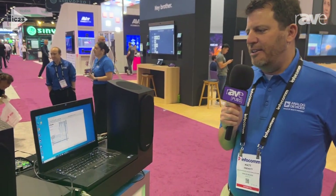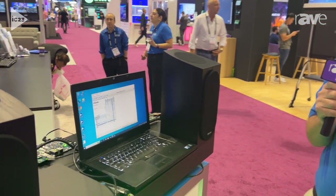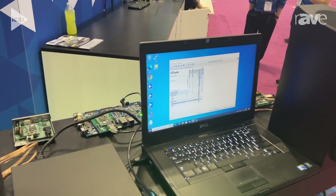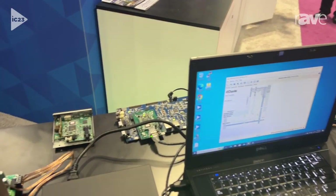Hello, my name is Matt Pruitt, and I'm an applications engineer at Analog Devices. We're at Infocom 2023, and we are demonstrating the ADSP SC-592 doing both Dolby Atmos decode as well as Dante audio distribution.